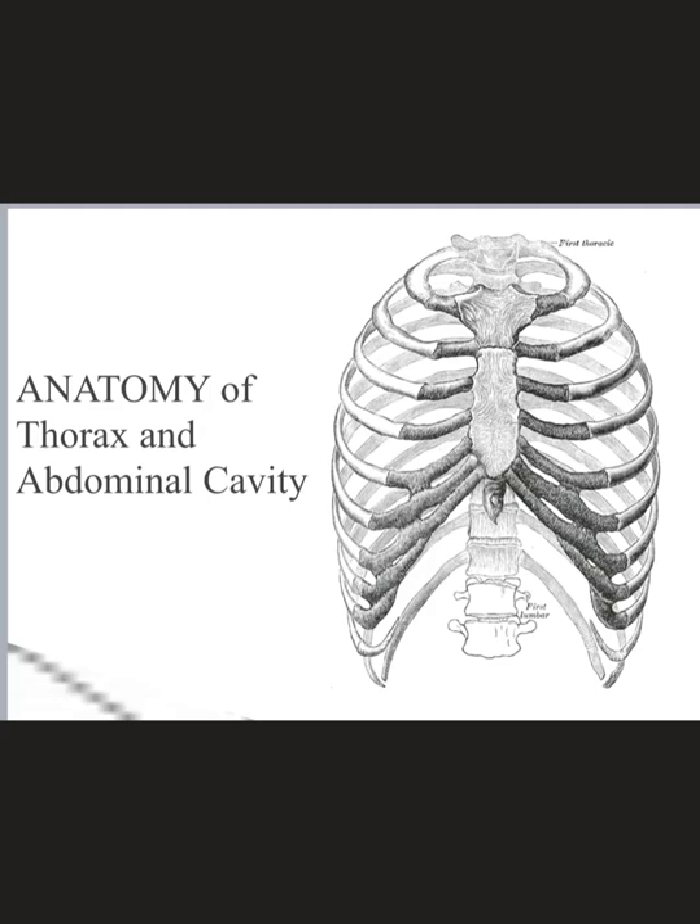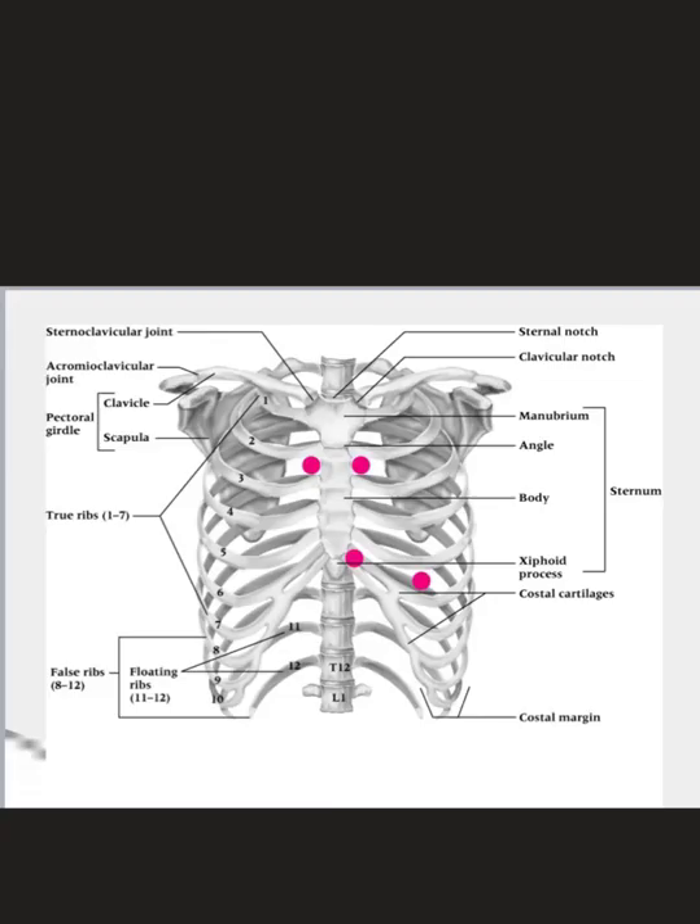Hi guys, welcome to your online lecture for the functional anatomy of the thorax and abdominal cavity. As mentioned in the previous online lectures, the goal of this lecture is to review the anatomy so that we spend less time reviewing anatomy in class and more time diving deep into the pathologies, injuries, and illnesses that may plague the thorax and abdominal cavity. We'll first talk about the thorax and then move into the abdomen at the end of this lecture.